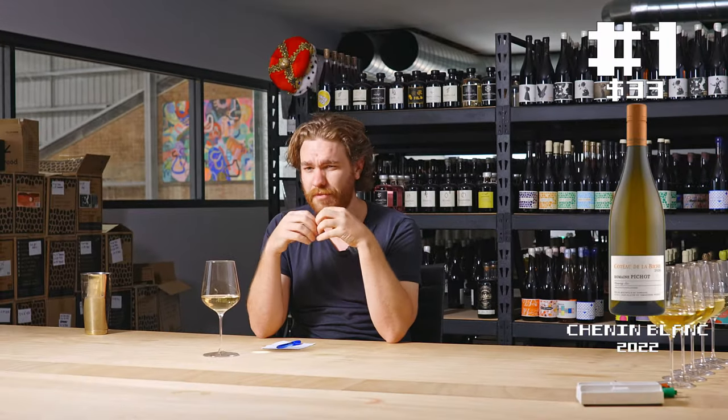Really like golden circle pineapple out of the tin — really ripe, juicy, lovely, broad texture, sparkling acid, really great vitality to it. But it's a bit nutty as well.